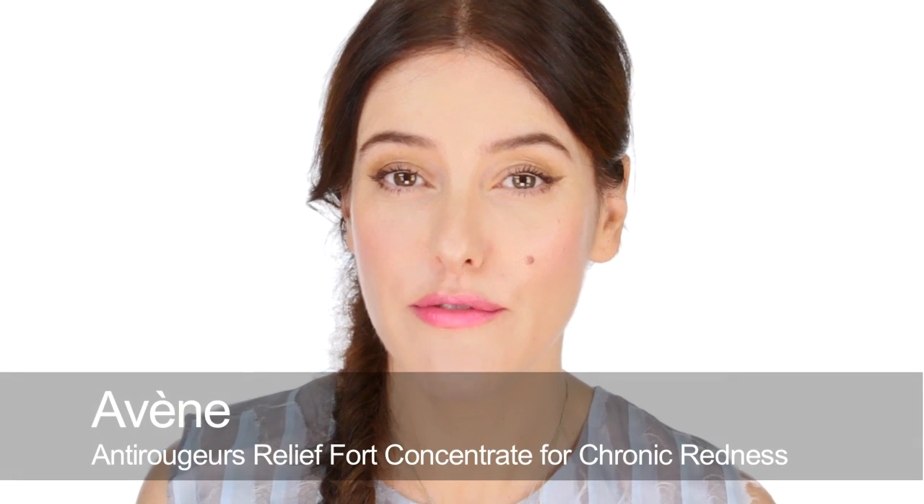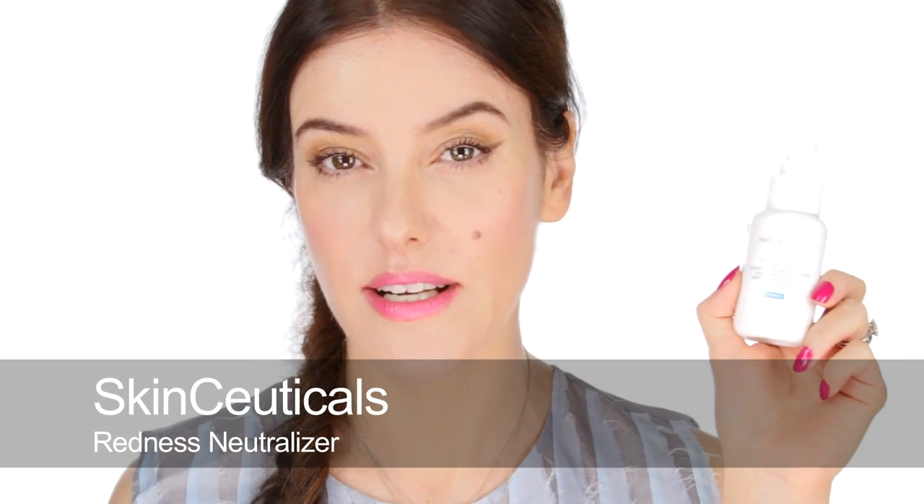Another great Avene product — which I gave to a model with a lot of redness last week — is the Anti-Rougeurs Fort Relief Concentrate. It's for chronic redness and comes in a slimmer tube. It's more for localized redness: if you have rosacaea-type skin with blocks of intense redness on the cheeks, nose, or forehead, rather than general all-over redness. Importantly, it doesn't contain SPF, which is why I like to have it in my kit — it's suitable for flash photography. You apply it directly to the affected areas and it's a great anti-inflammatory that really reduces the appearance of chronic redness.